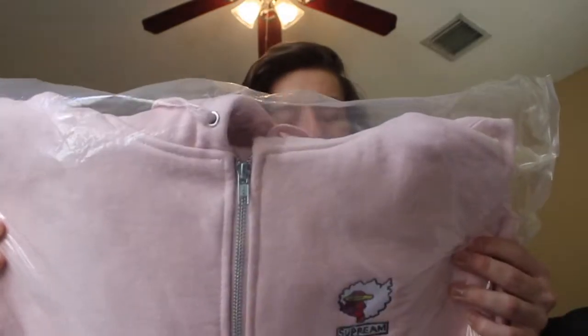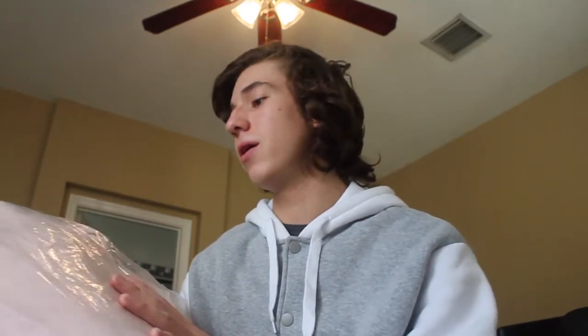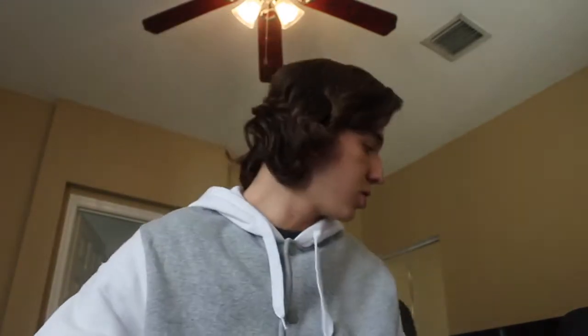I'm pretty sure this next one is a hoodie or something. It has the Supreme sticker right there. I'm not going to open it since I don't know what my brother is going to do with it — he'll probably wear it. But if he ends up reselling it, that's why I'm keeping it in its bag, so it can still be in good condition.